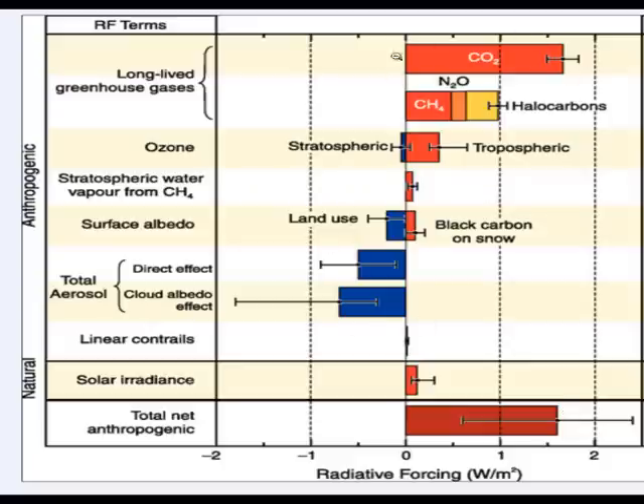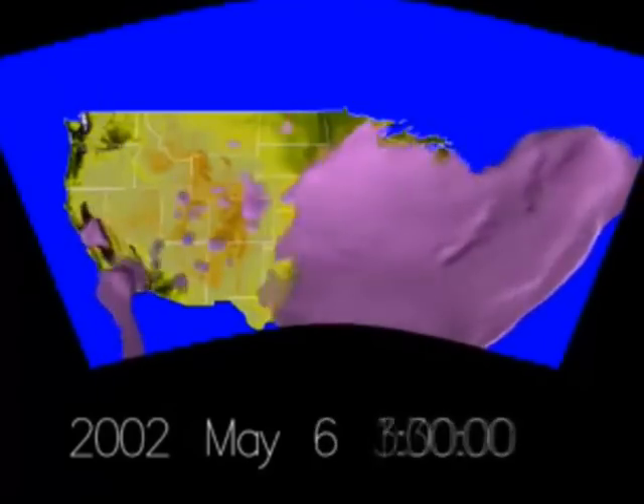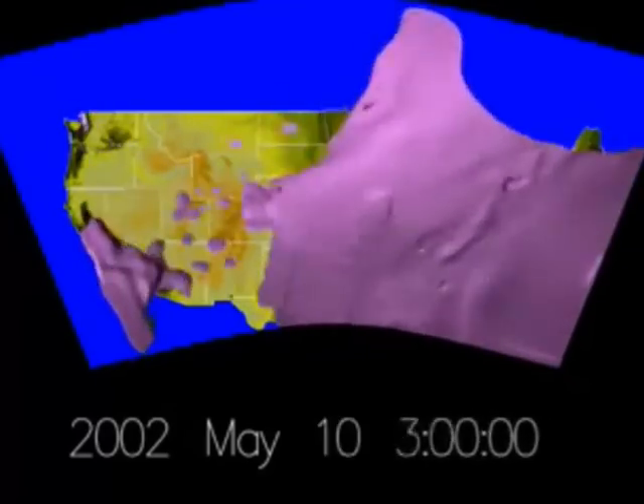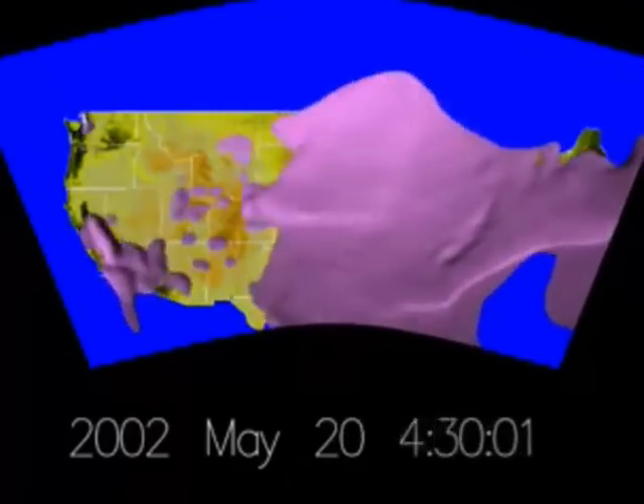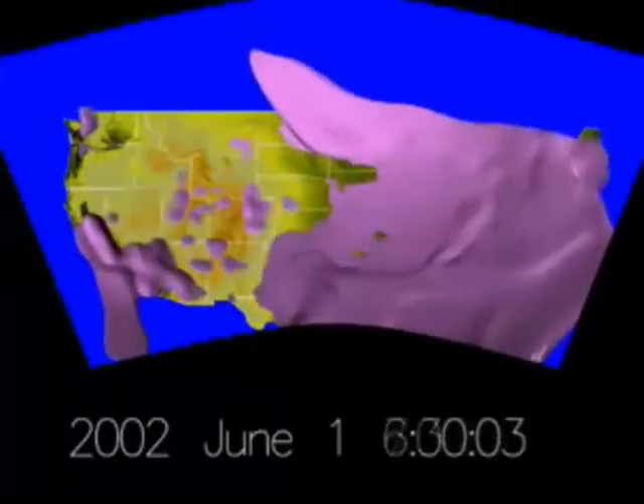Next lesson, I hope to look at how we know that this carbon dioxide is actually anthropogenic — that it is actually created by man. Finally, I just want to leave you with this short clip which shows sources of CO2 or greenhouse gas emissions over the United States. See you next video.